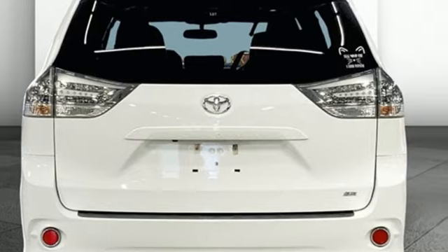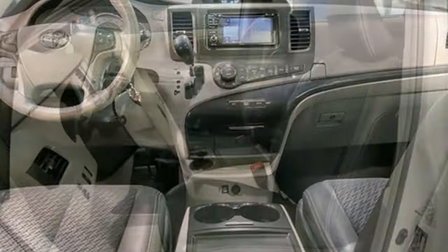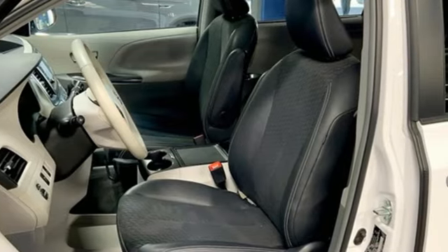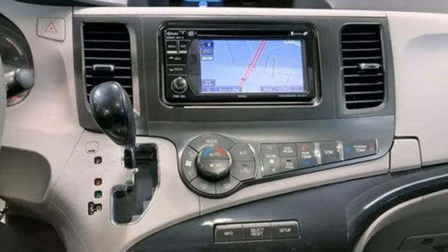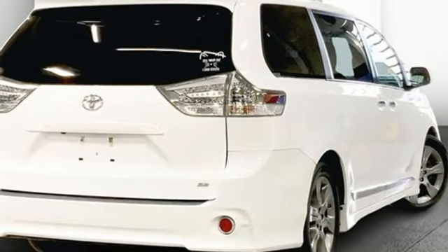Power liftgate, dual zone climate control, Bluetooth wireless audio streaming, auto dimming rear view mirror, external memory control, leather steering wheel, automatic transmission, aluminum wheels, and V6 engine.